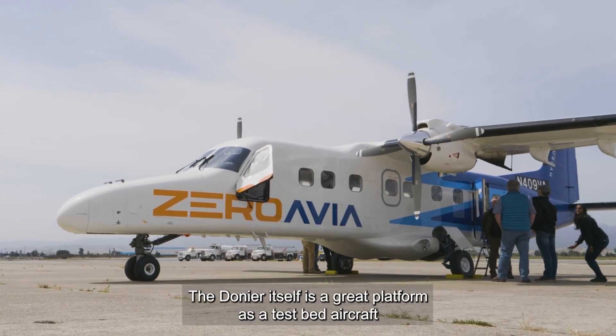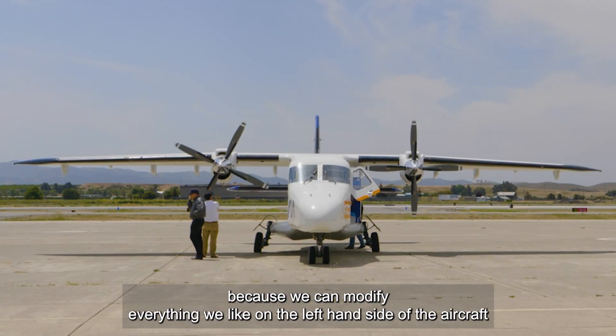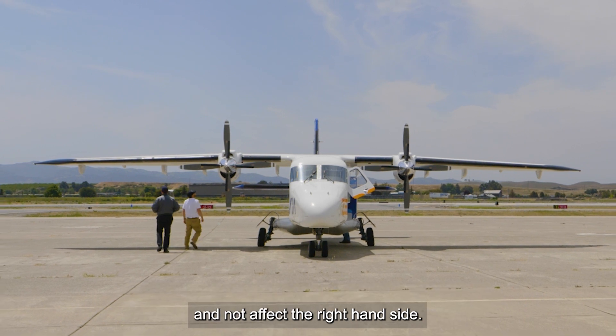The Dornier itself is a great platform as a test bed aircraft because we can modify everything we like on the left-hand side of the aircraft and not affect the right-hand side.